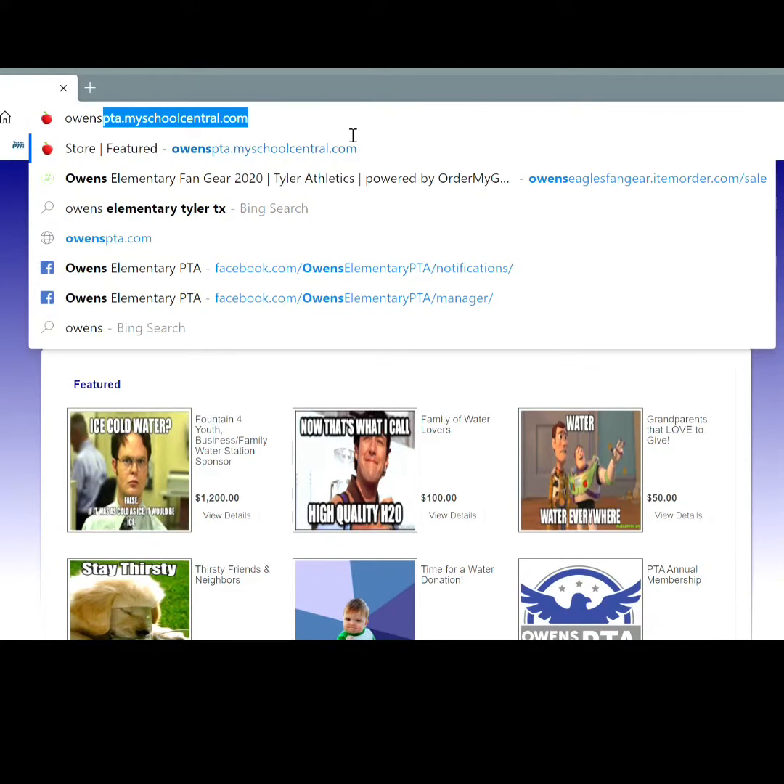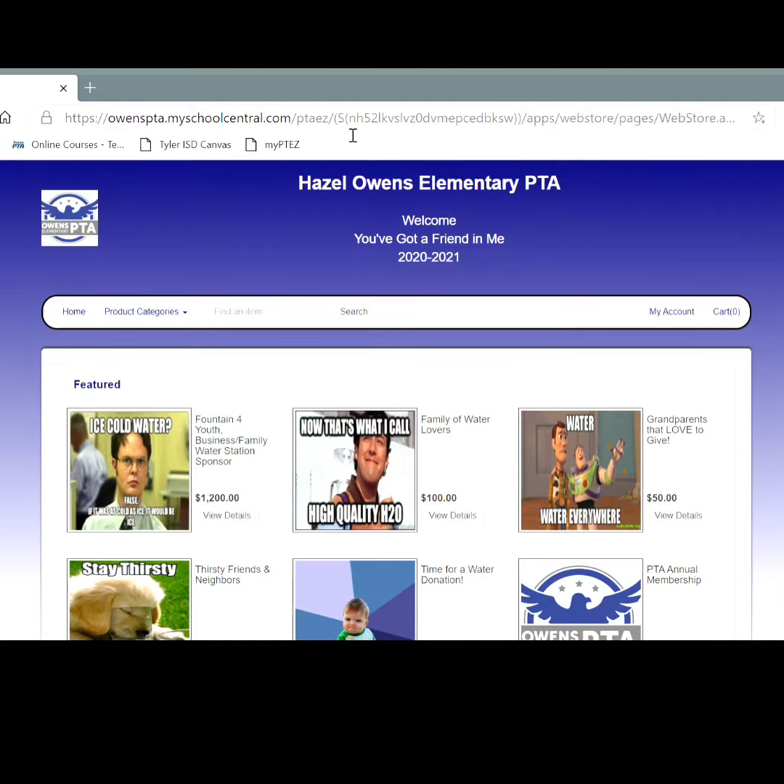We've made it super simple to donate for the water stations needed at Owens Elementary. We're looking to purchase five water stations for the campus. It's super easy — you can go to owenspta.myschoolcentral.com and you'll see our new website that has all the different ways to give.